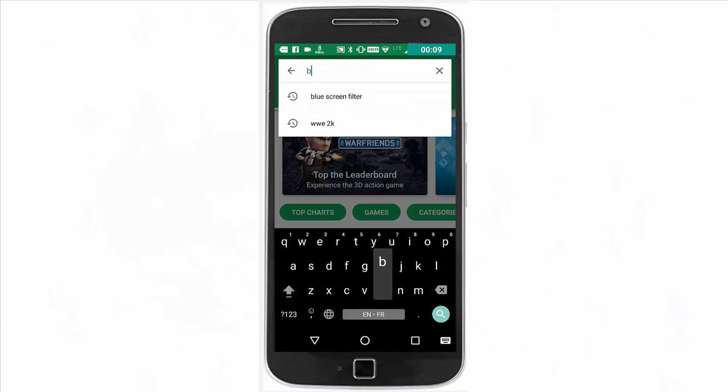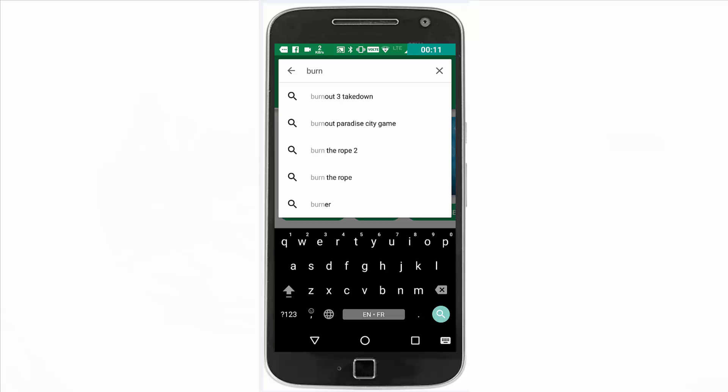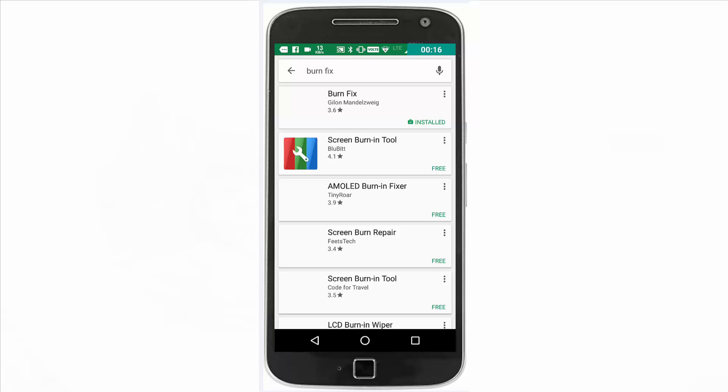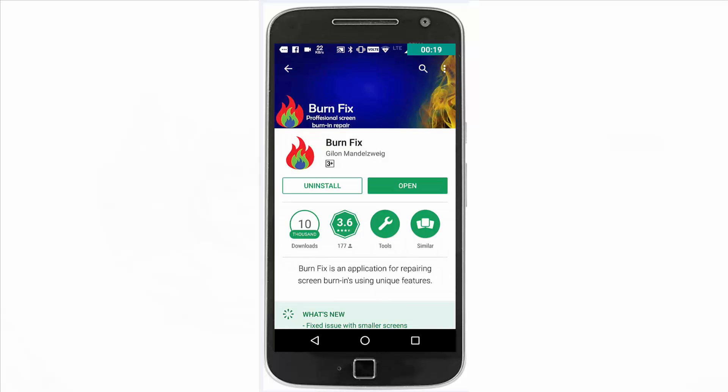So basically, there are two ways of solving the problem. The first application is Burn Fix. Go to the Play Store, write down 'burn fix', click on the first application listed, and then download it.